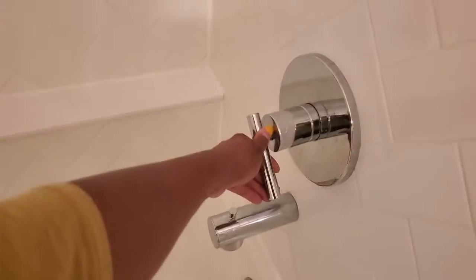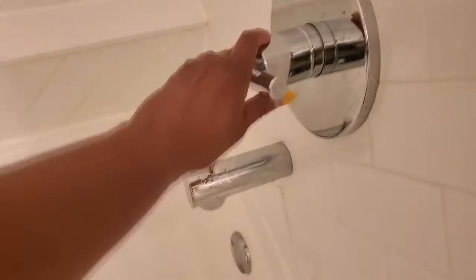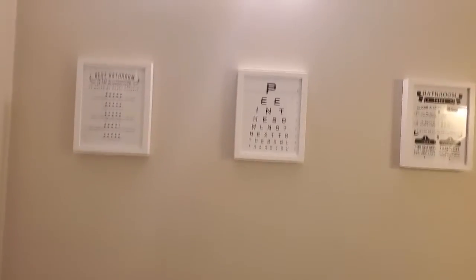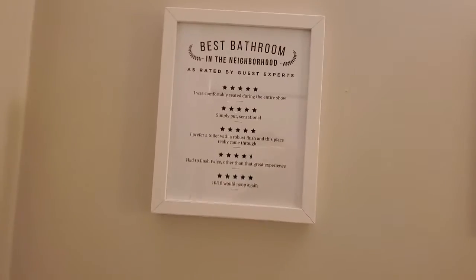We'll be right back. Yeah, air pressure's okay, so no issues there. Making sure there's hot water too — I guess it will warm up because it's cold right now, so I'm guessing it will warm up at some point. And that is the tour of the bathroom. La Toilette — best bathroom in the neighborhood, as rated by guests.